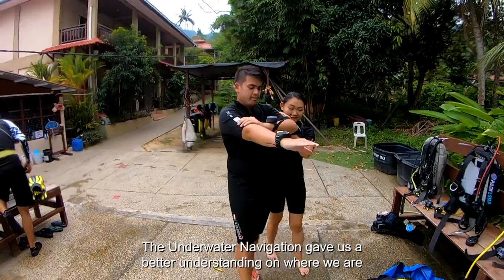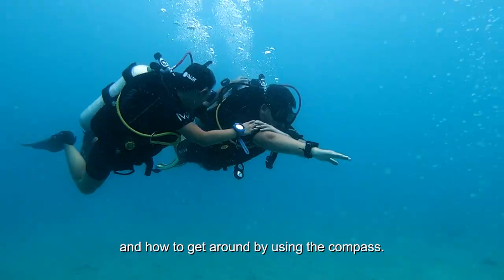The underwater navigation gives us a better understanding on where we are and how to get around by using the compass.